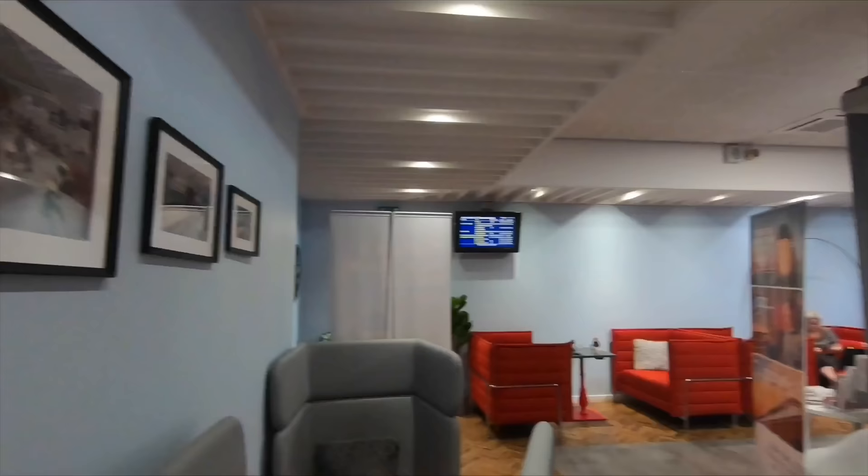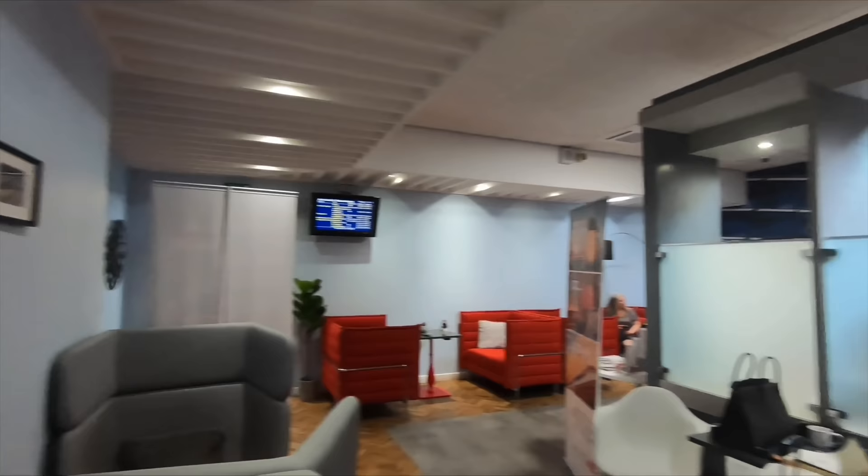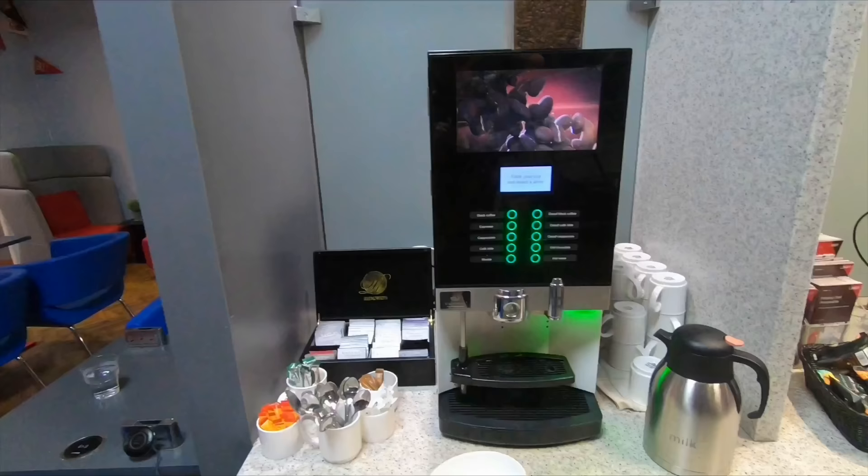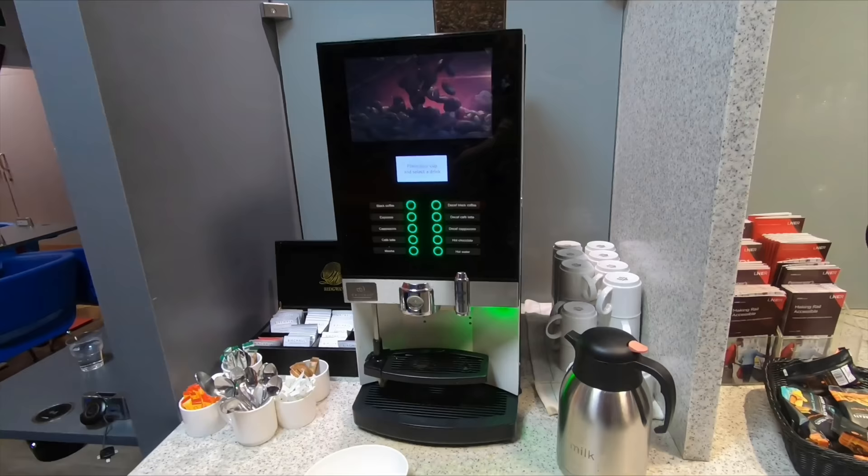Before my Azuma trip to London, I visited the first class lounge here at Leeds Station. It's run by LNER for their own passengers. It's small but perfectly formed — you can get yourself a coffee, a biscuit, or a glass of water before your journey to London.